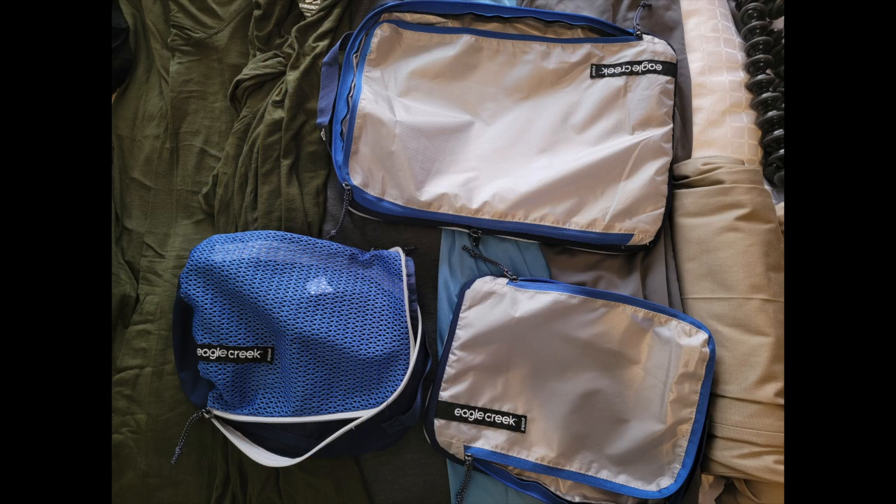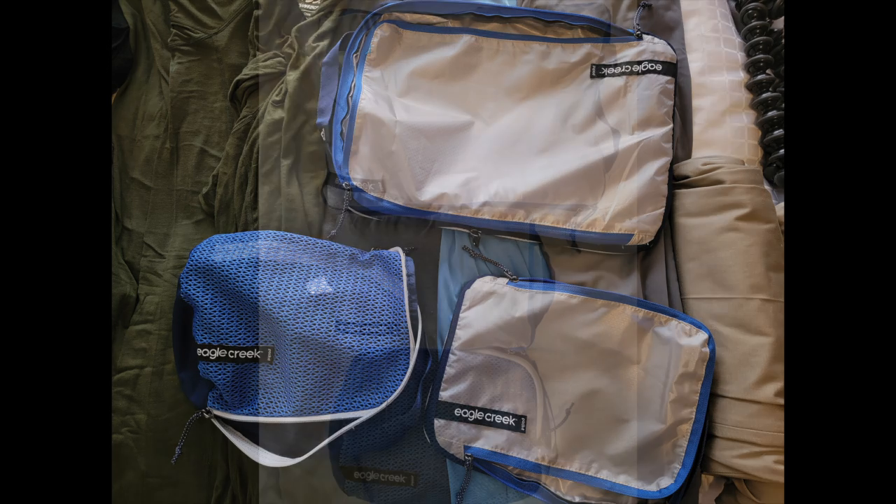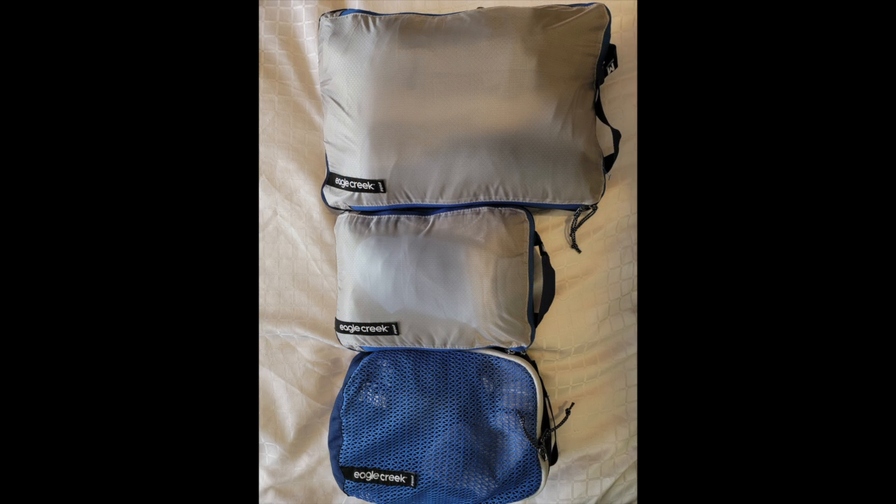To make all this work, I use packing cubes. I've got three Eagle Creek packing cubes — two compression and one non-compression. Why the non-compression? Well, when I ordered the packing cubes I only bought two and had to grab a third because I didn't have enough. If I had to do it over again, I would have three compression cubes, and I'll probably go out and pick one up. Here's all the clothes neatly packed into the three cubes, and I'll eventually replace that non-compression with a compression cube when I get around to it.